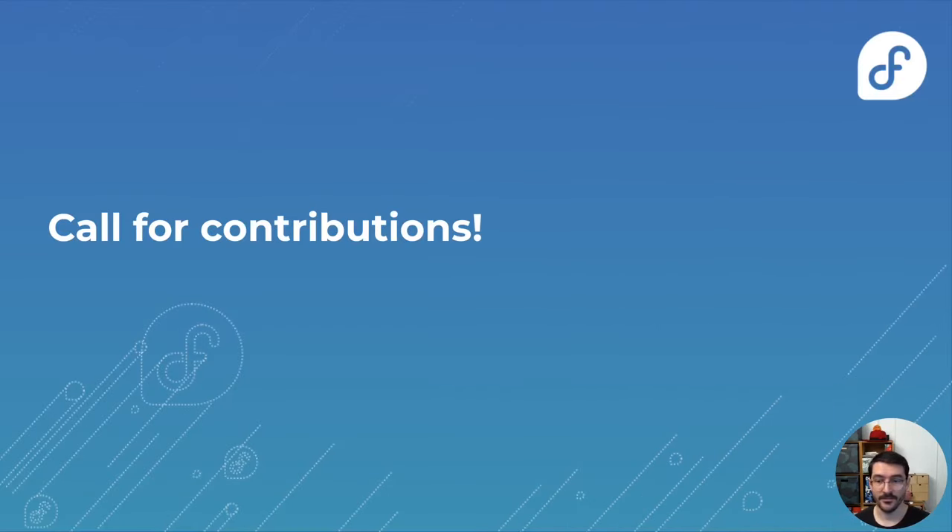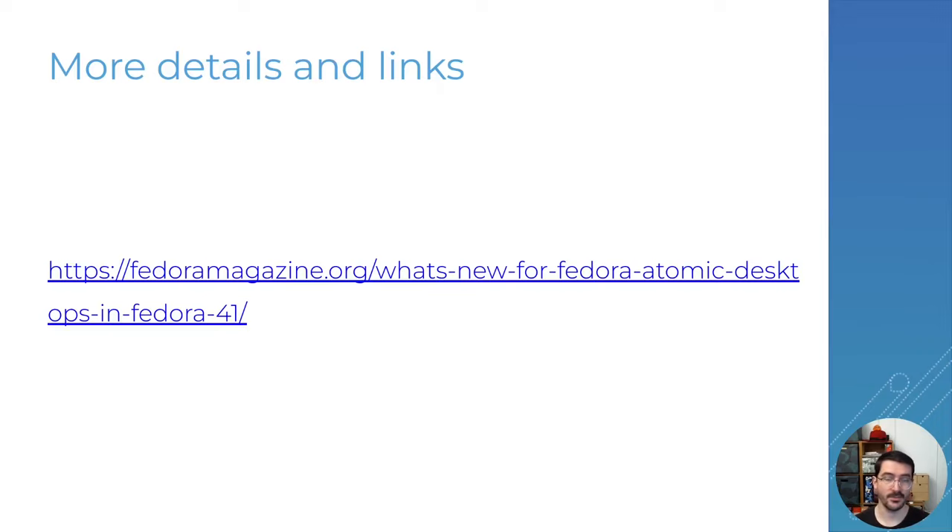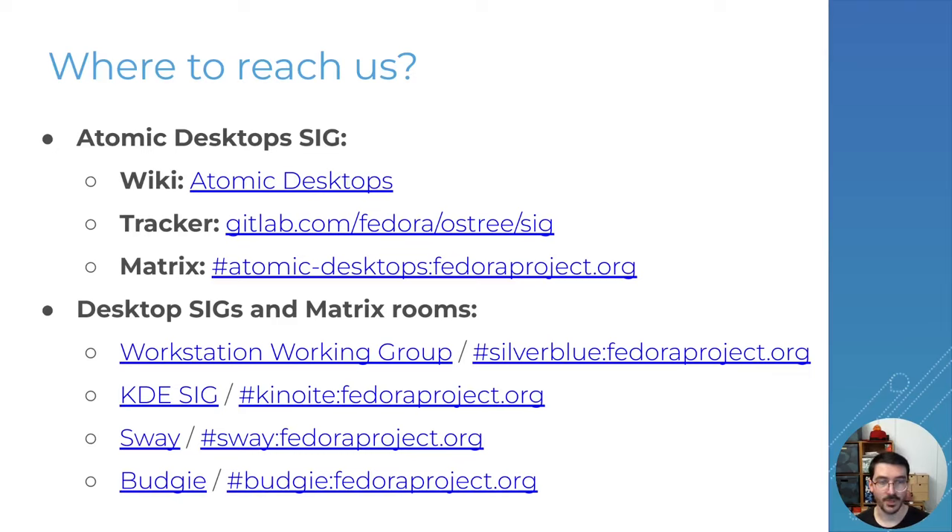If you like Atomic Desktops and feel like you want to contribute, it's always a good time to join us and reach out. You can see all the details of what I've presented with all the links in the Fedora Magazine article at the link shown — you'll also find the slides there. We've got a tracker on GitLab and a Matrix channel where people are talking. If you're more interested in a specific desktop, reach out to the specific SIGs for those desktops — whether it's the GNOME, KDE, Sway, or Budgie one. Or if you want to create a new variant, start in the Atomic Desktop channel and reach out. I've made a post on my blog about how to actually make a new variant official, so you can follow that if you're interested.